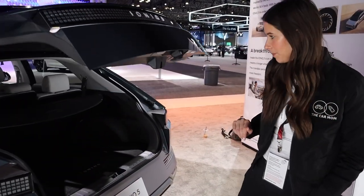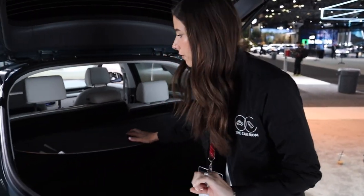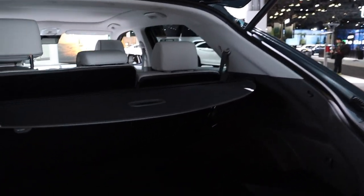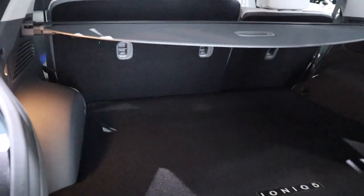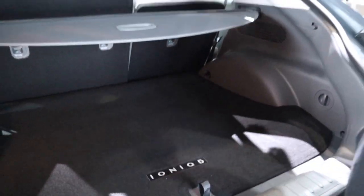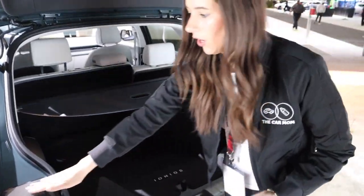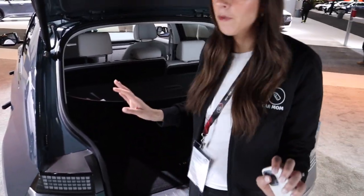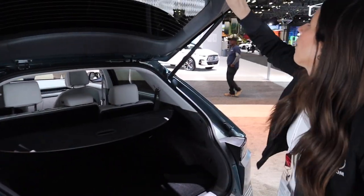Let's talk about the trunk. There's a little bit of illumination, a cargo cover for privacy that's easy to remove, and the trunk space is honestly pretty decent — definitely could fit a stroller. There's a small cubby at the bottom. It opens in a very hatchback-y way, which I think is cool. There's even a little ledge — great spot to put your phone or a cup of coffee. Power tailgate as well.